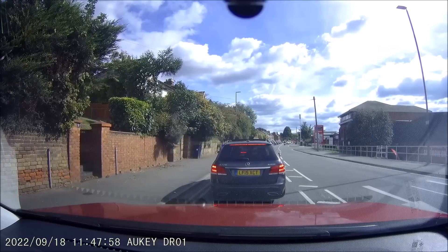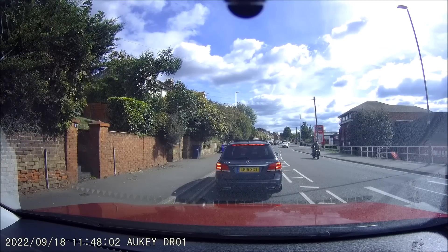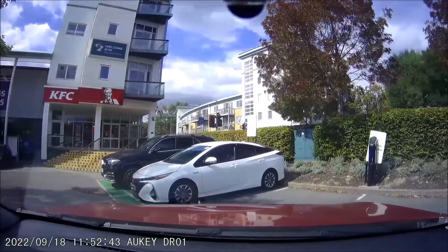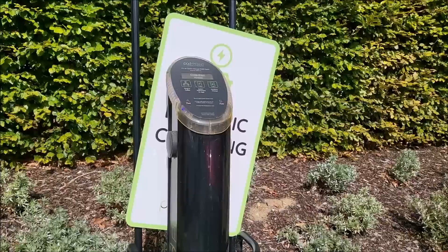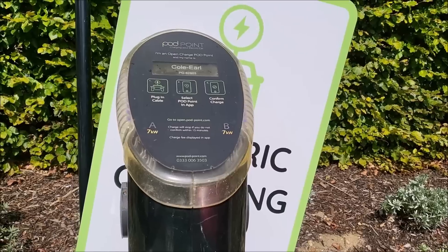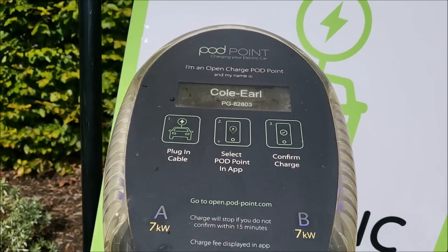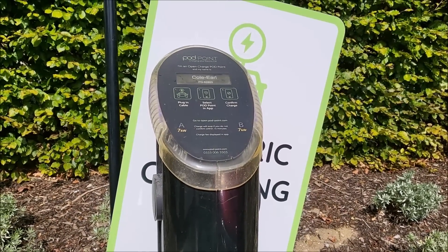Yes, a typical Sunday afternoon on the London Road — bumper to bumper. Right, this one is cheap, or should be cheap. This is Pod Point in the retail park — if you look for Coal Earl you can find out exactly where this is.